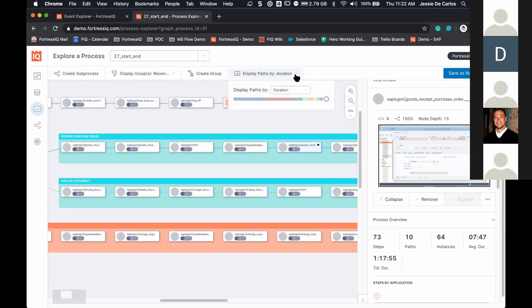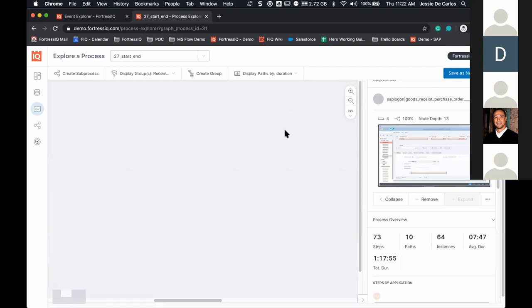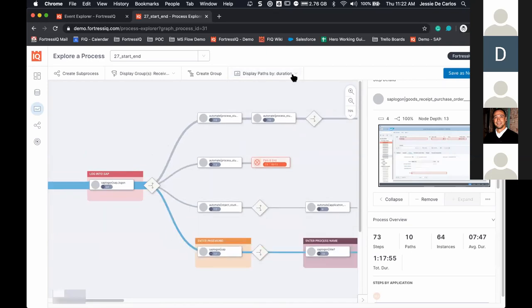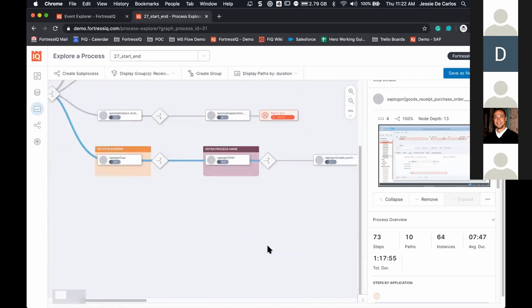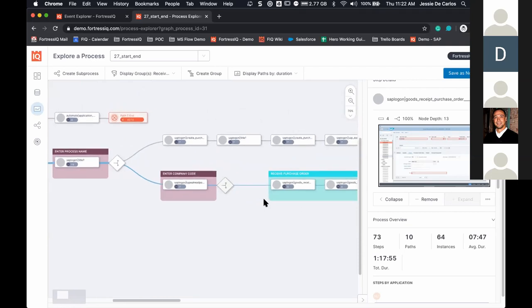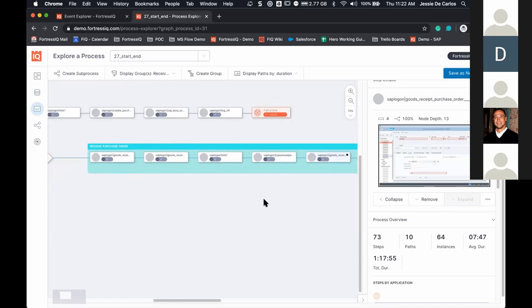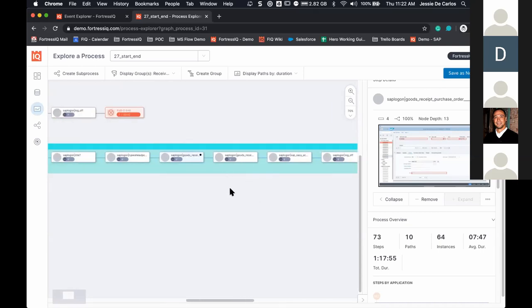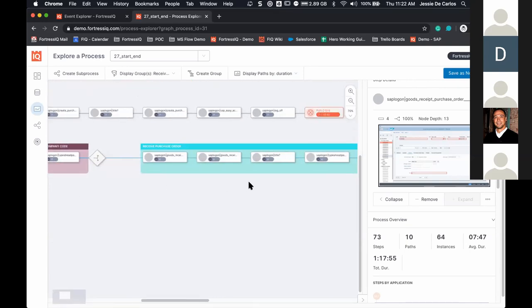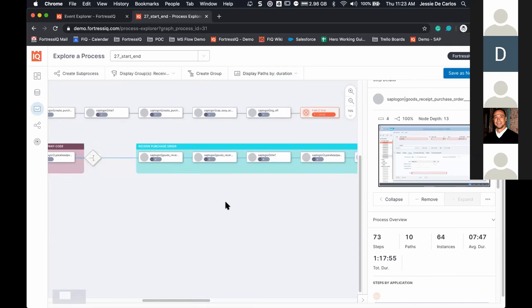Now, how do I make a decision about what makes sense to automate? I can slice and dice that data — for example, what took up 81% of the time spent? I can look at the received purchase order path and if I automate that process, that's probably where people are spending the most time — maybe 85% of time is between these two processes. That's one way to slice and dice the data.